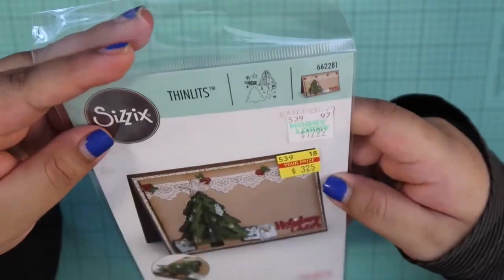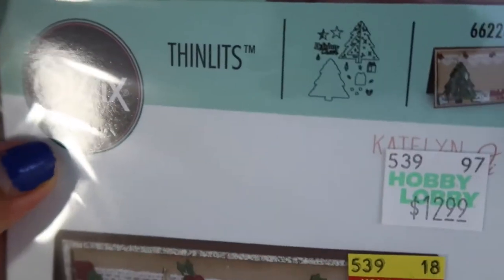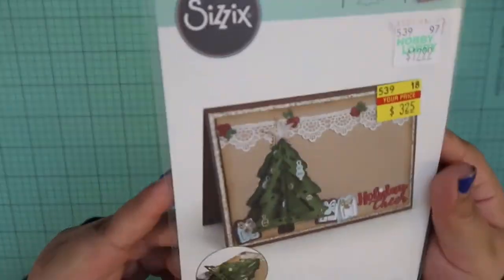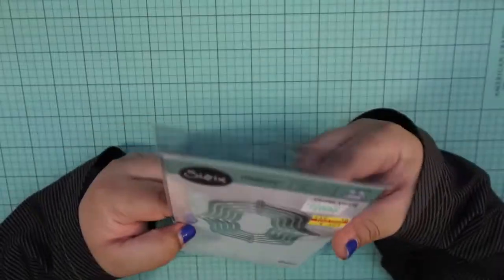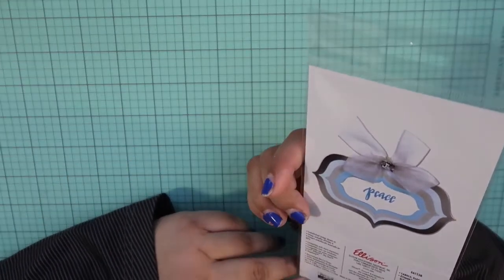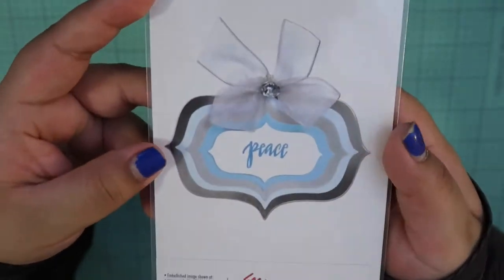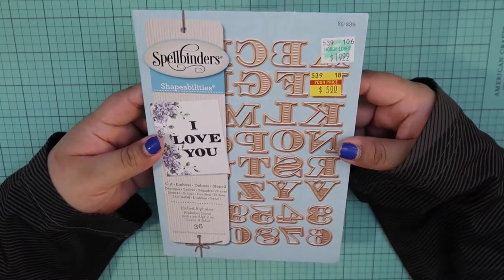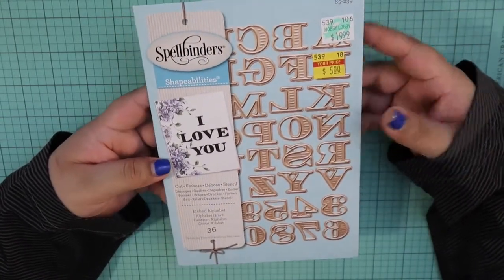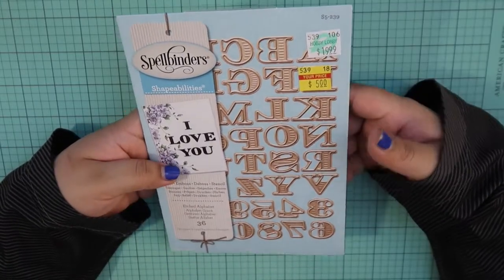I did get some clearance stuff that had to do with Christmas. I got this Sizzix one that cuts out a 3D Christmas tree — you can see it has dimension where some of the tree pops out at you. Also from Sizzix, I decided to get these framelits called Elegant Number Two Labels. You could have them going this way or that way, and here's an example on the back. This was $3.25. And then from Spellbinders for $5, I decided to get this set of alphabet dies with numbers — I feel like you can never have too many alpha or number dies, it's just a staple for your collection.